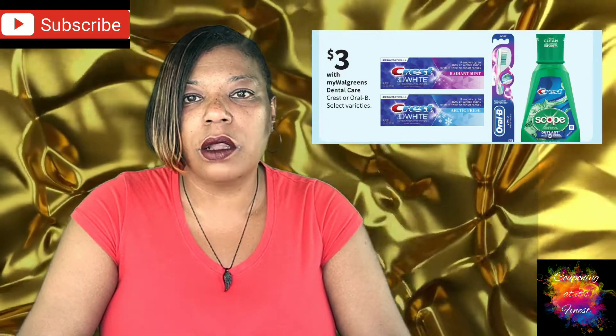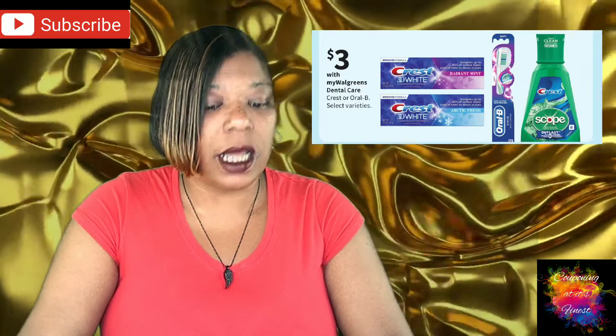The next deal is on Crest or Oral-B Dental Care. This one has been going on for months. This week they are on sale for $3.00, and the deal is you will get back a $5 register reward when you buy three.